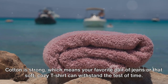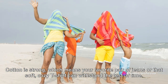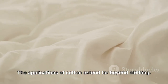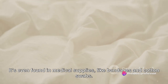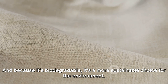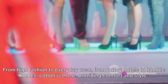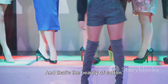And let's not forget about durability. Cotton is strong, which means your favorite pair of jeans or that soft, cozy t-shirt can withstand the test of time. Plus, it's hypoallergenic, so even the most sensitive skin can enjoy the comfort of cotton. The applications of cotton extend far beyond clothing. It's used in home furnishings like bed linens, curtains, and upholstery. It's even found in medical supplies like bandages and cotton swabs. And because it's biodegradable, it's a more sustainable choice for the environment. Cotton's versatility makes it a staple in the textile industry — from high fashion to everyday wear, from luxury hotels to humble homes, cotton is there, providing comfort and style.